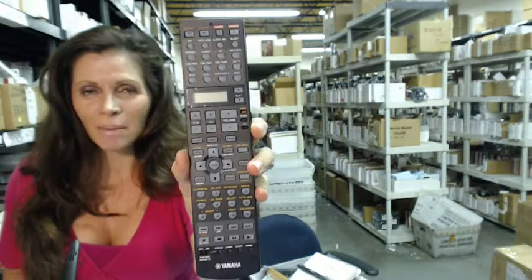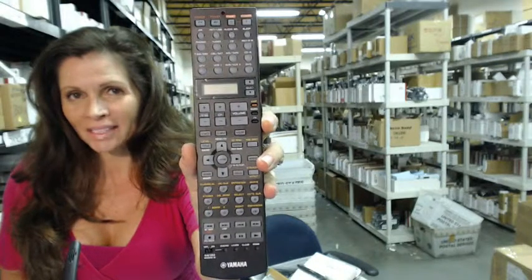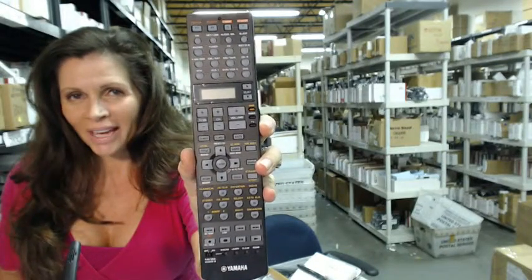You need to order this Yamaha remote control, like this one that you see on the screen. Click on the link below, order it, and it ships today.